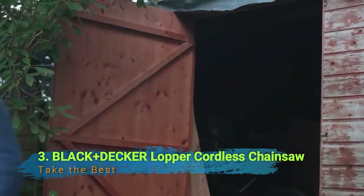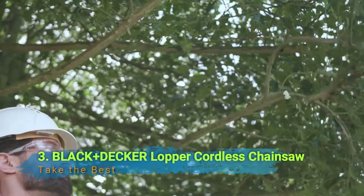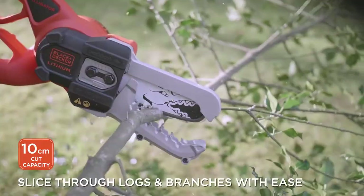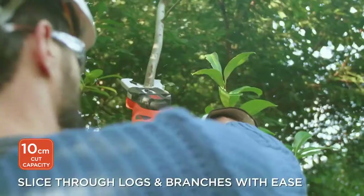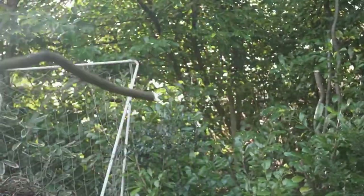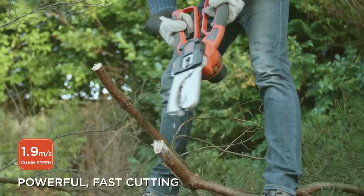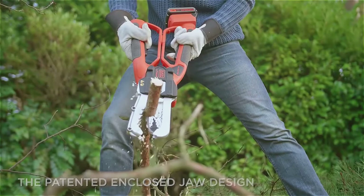Number 3: Black+Decker Lopper Cordless Chainsaw. This cordless garden pruner may look unassuming, however it sneaks up suddenly and lands the position down quickly and with no real effort. The GTA 26 Stillhand Chainsaw is stacked with a 10.8 volts lithium battery, and it handles thick logs and branches easily.